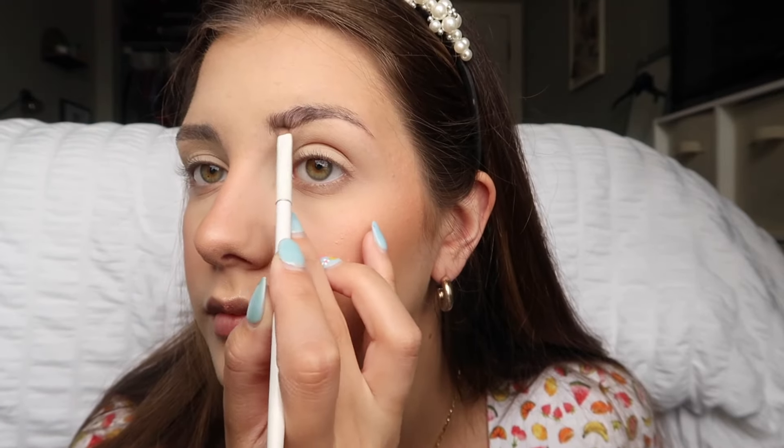Moving on to eyebrows — I've had the same eyebrow routine for a long time. I use the e.l.f. Eyebrow Kit in shade Medium. I mix the two shades together, trace out my eyebrows, and fill them in. I'll speed through this because everyone has their own eyebrow routine — whatever works for you might not work for someone else.